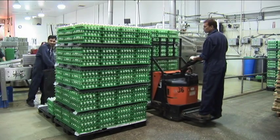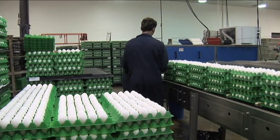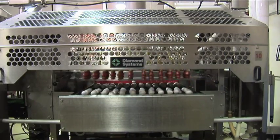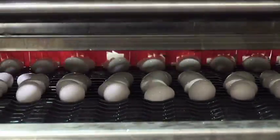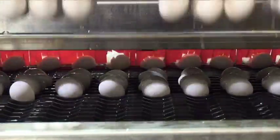The ungraded eggs then move into our grading room to be graded for the supermarkets. The eggs are taken using suction cups from the cases and loaded onto the conveyor belt, where they go through the washer. Each egg is thoroughly washed and then dried, and then they move on to the candling booth.